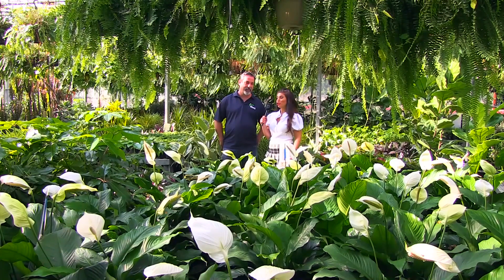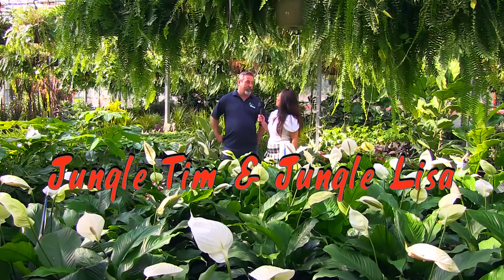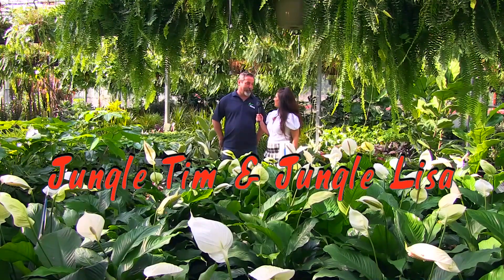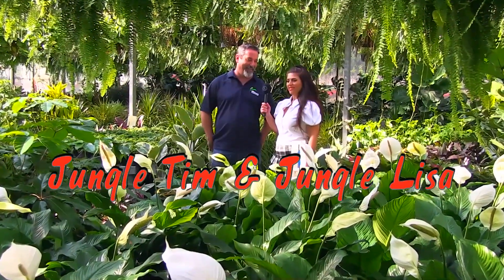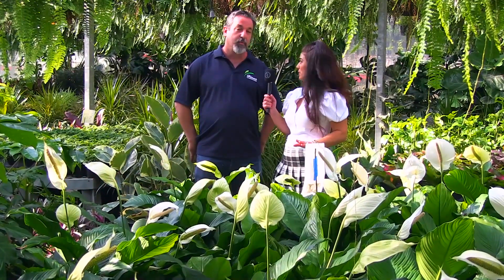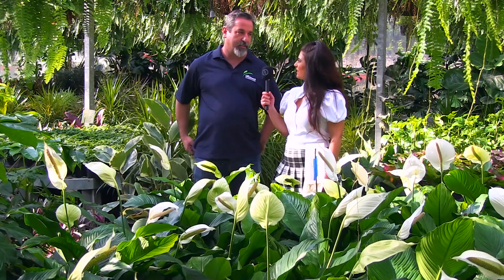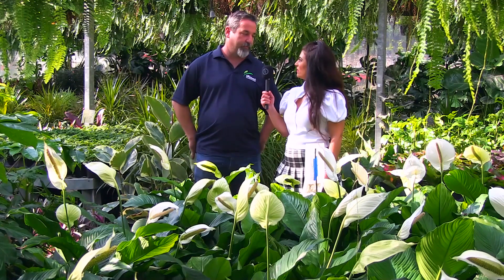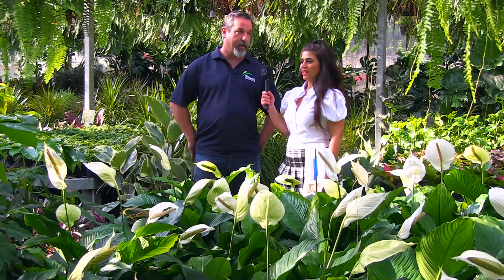So today I'm Jungle Lisa here with Jungle Tim, and we're in the tropical rainforest, I think. We're in our tropical section here at the greenhouse, and it makes us feel like we're in the jungle. Like you're my Jane and I'm Tarzan, right? So you have a little bit of tropical plants here. We have a nice selection of tropicals — everything from your common spathophilum peace lily all the way up to your ficus loratas and fancy philodendrons that are becoming popular nowadays. The selection of tropicals is enormous.